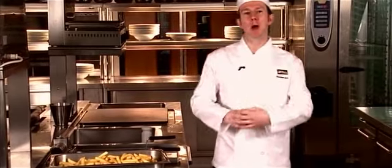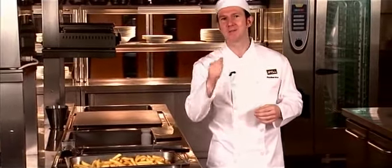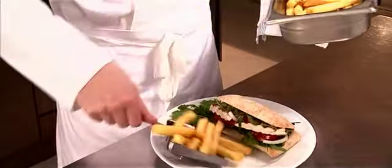Today I'm going to show you how to make the very best chips just the way your customers like them every time. I'm going to take you through the whole process from seed to farm to plate, showing you how they start life and how to store, fry and serve. I'll also be showing you that, however tempting it may be, cutting corners can cost you dearly in the end. And I'll be showing you that following the McCain guidelines can mean more profit for you.